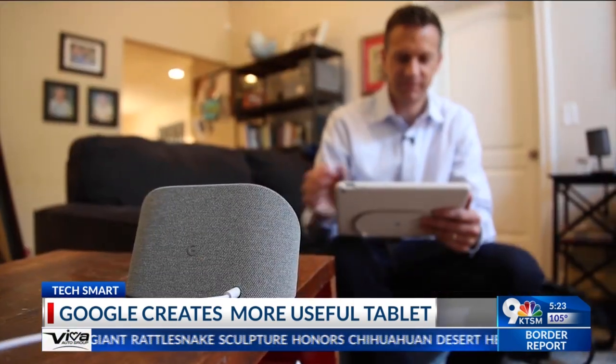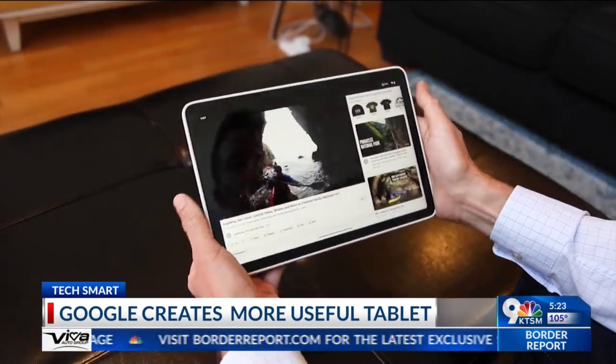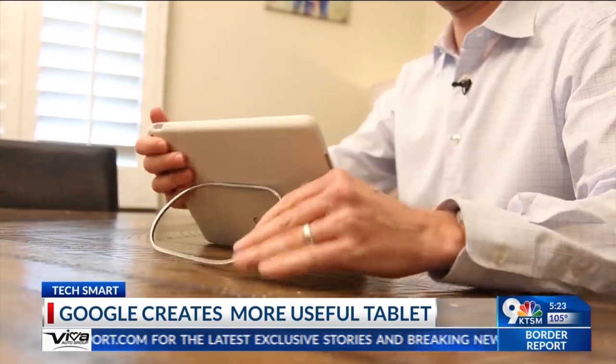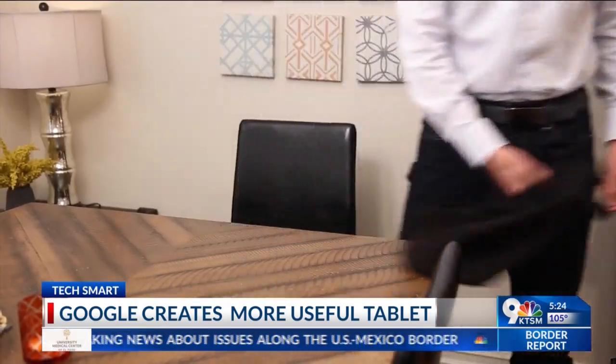Oddly, you can't cast audio to the dock from across the room. Also, there's no keyboard or stylus, and Google's tablet case makes a great kickstand, but leaves the screen unprotected if you leave the house.